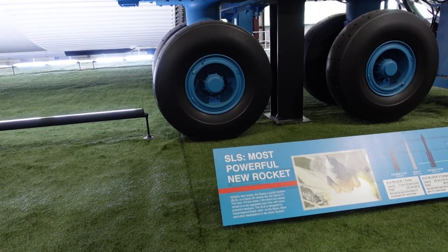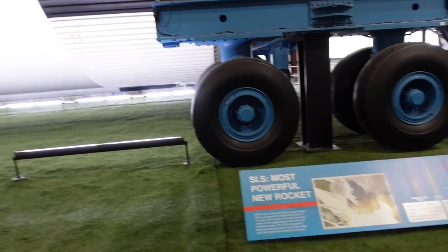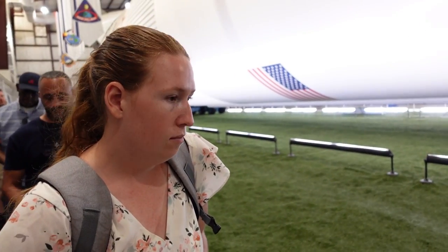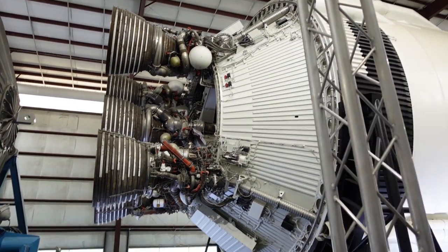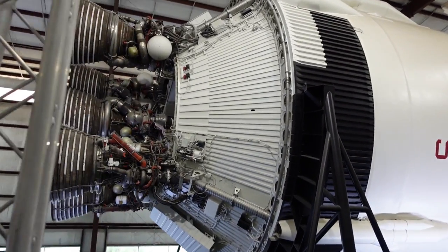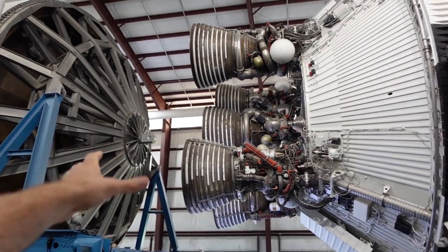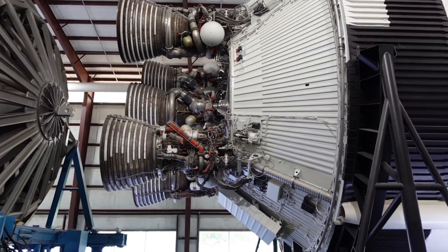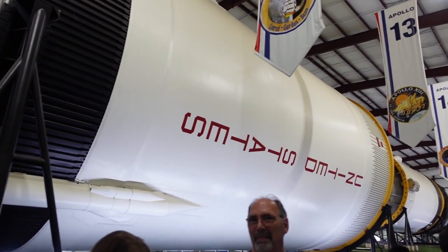They're already talking about the Artemis and the SLS — how much bigger, badder, and better they are. The SLS is the new rocket, and the Artemis missions are what's coming next.